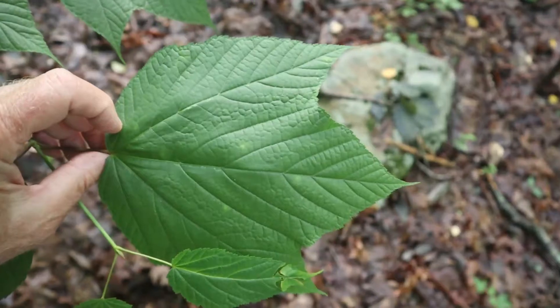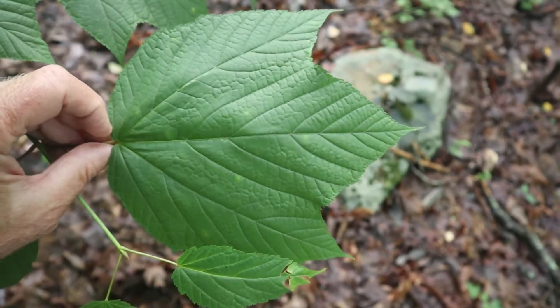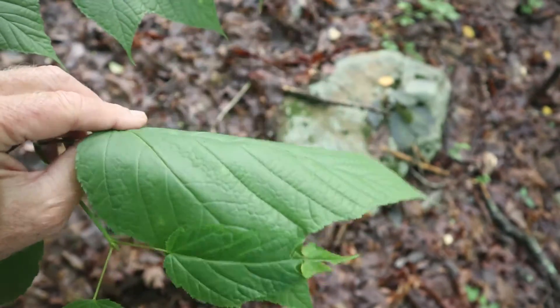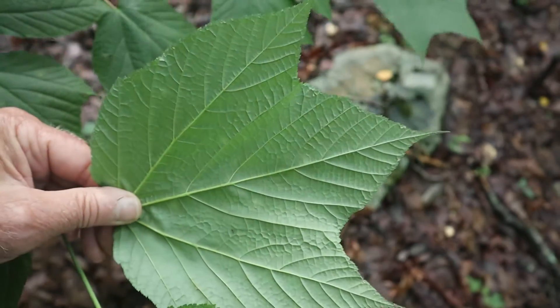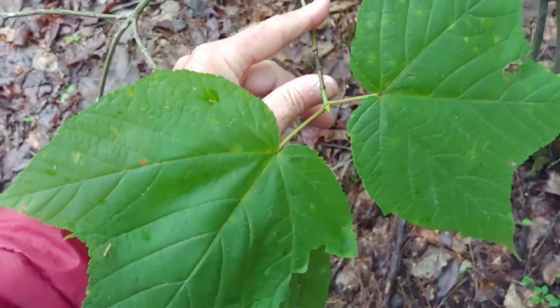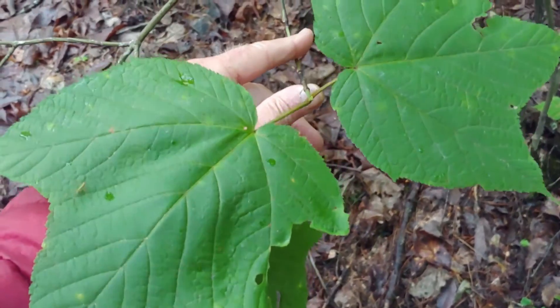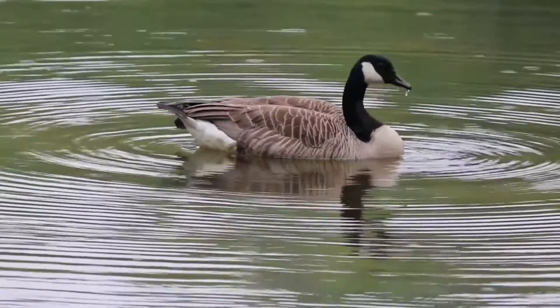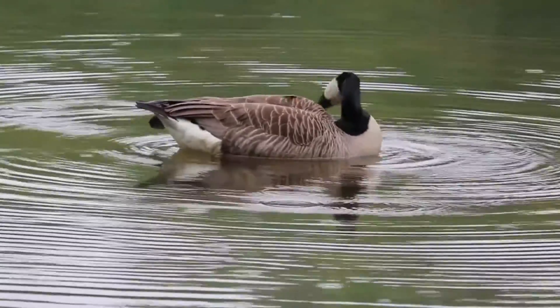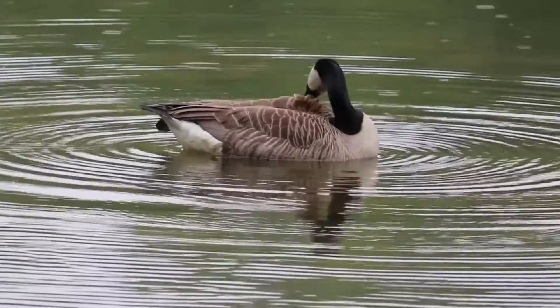If you take a look at the leaf, you can see it has that classic maple leaf kind of look to it. It's strongly curved on the bottom and has three lobes. This leaf can be very large — much larger, for example, than a silver maple leaf. The plant's other name is goosefoot because the shape of the leaf is said to resemble a goose's foot.